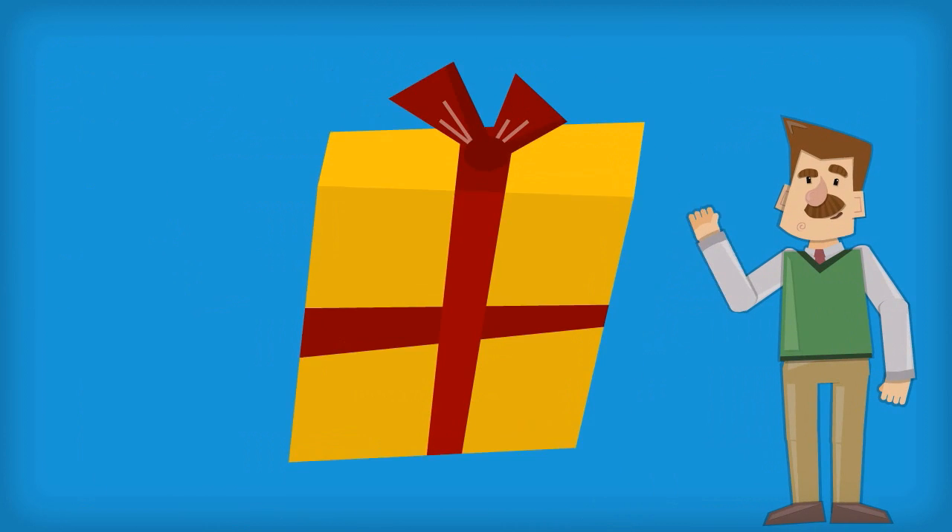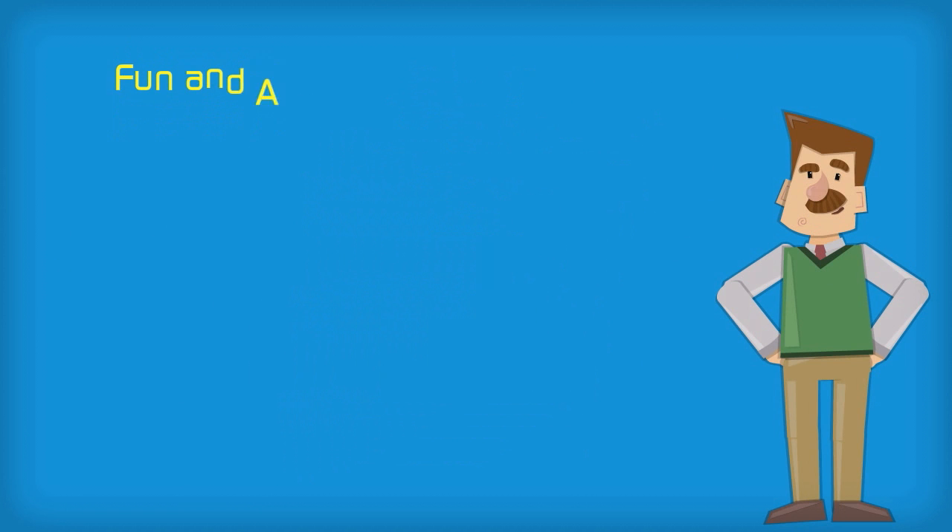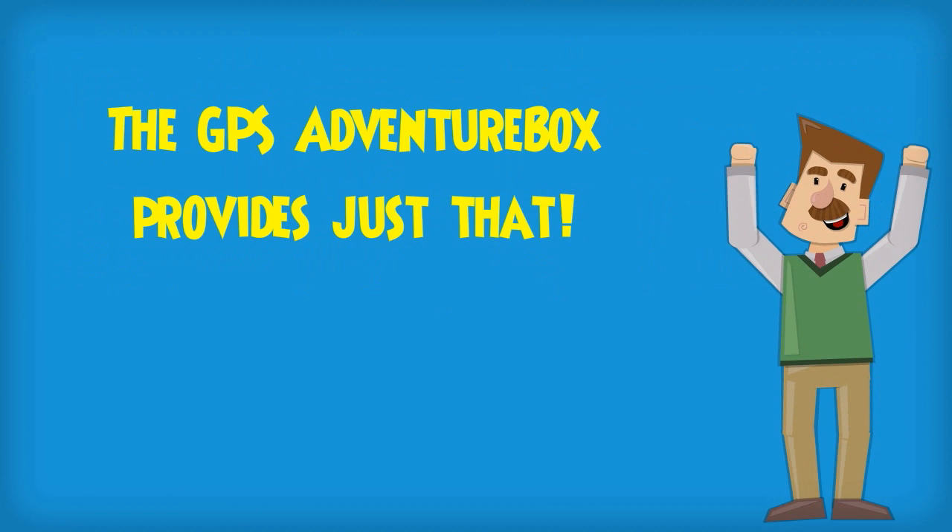Do you want to give someone special a gift that will make a lasting impression? Why not include the gift of fun and adventure? The GPS Adventure Box provides just that.